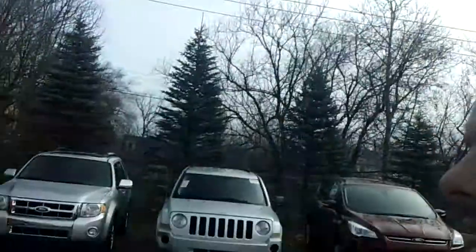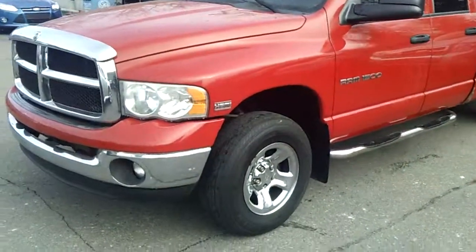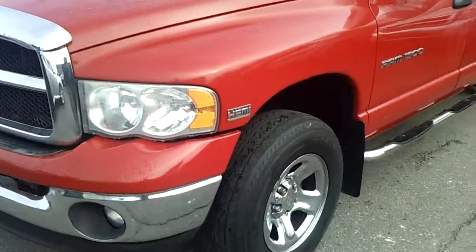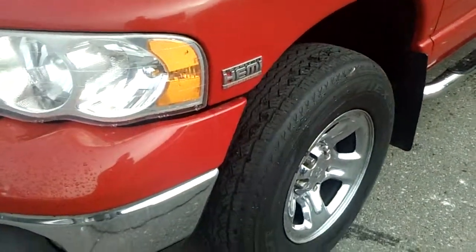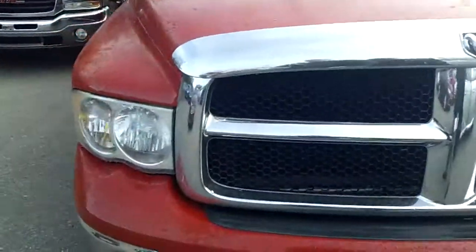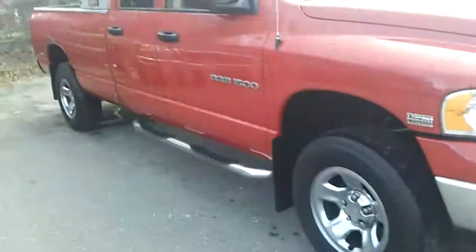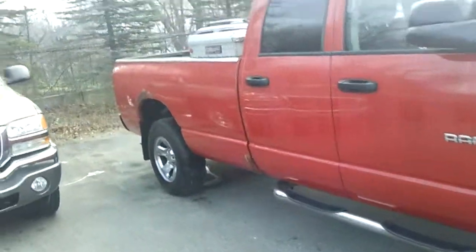Good morning Rochelle, my name is Ted Koons over at Skelnick Ford, and I'm standing here with the 2003 Dodge Ram 1500 with a Hemi that you were looking at online. I just wanted to shoot a quick video so you could see how nice this truck is before you come out and take it for a test drive.